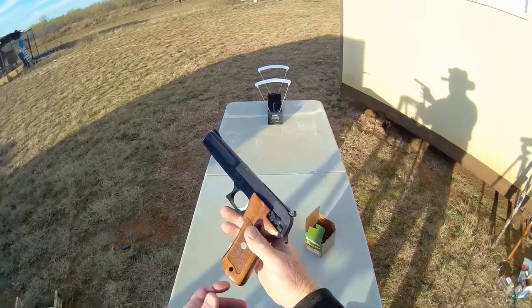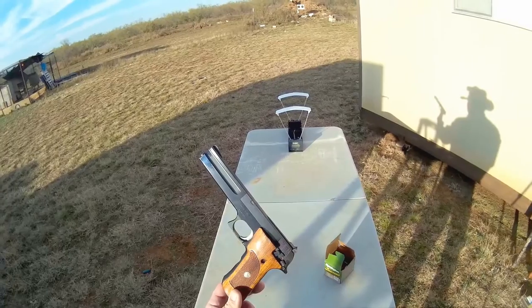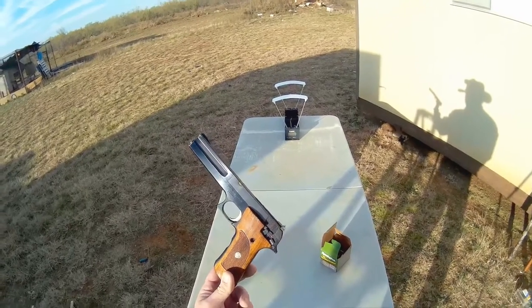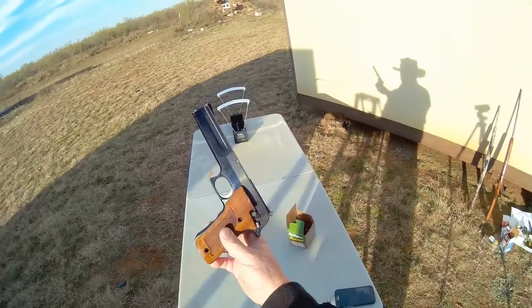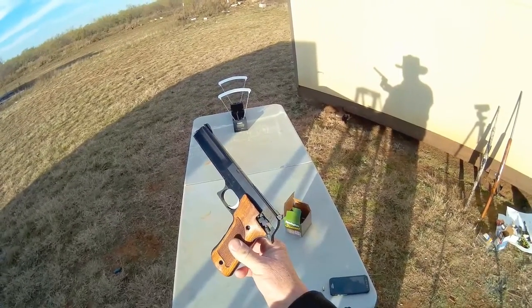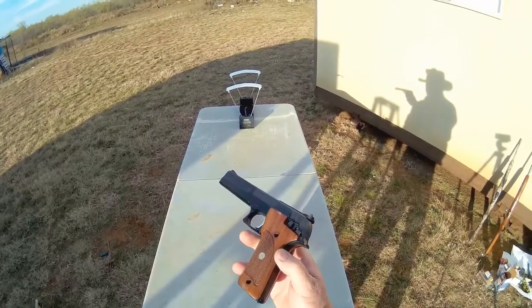I carry it with me when I'm out dove hunting and things — basically as a rattlesnake shooter. I've shot a lot of rattlesnakes with it. I've even shot two coyotes and a bobcat with this while hunting when they came upon me.